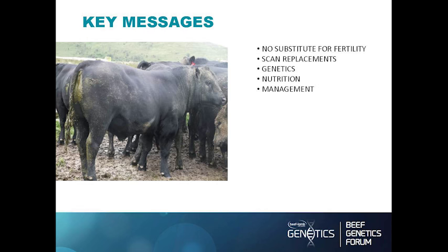The key message is there is no substitute for fertility — if you haven't got a live calf on the ground to start with, all the marbling and growth in the world won't make you any money. Fertility is number one. On a scale of one to ten, fertility is ten and carcass traits are three.